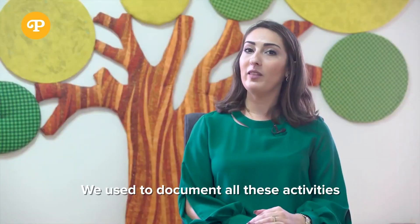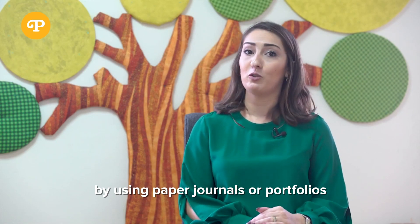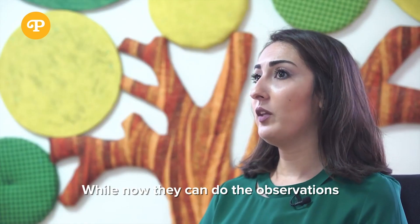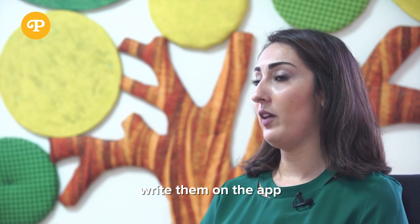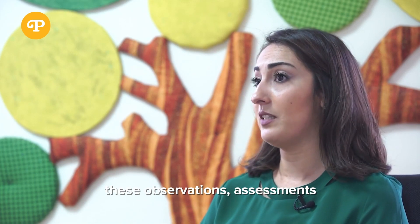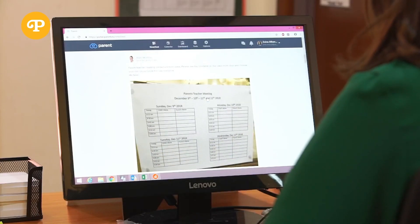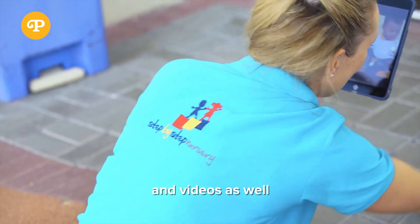We used to document all the activities that children are doing in classrooms by using paper journals or portfolios, while now teachers can do the observations, write them on the app, and parents can directly receive these observations and assessments. The nice thing is they can receive it with evidence, so teachers can upload photos and videos as well.